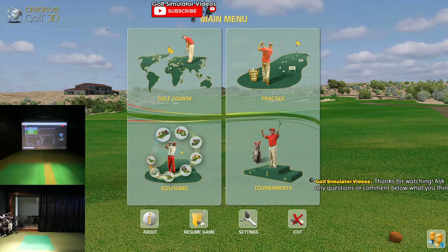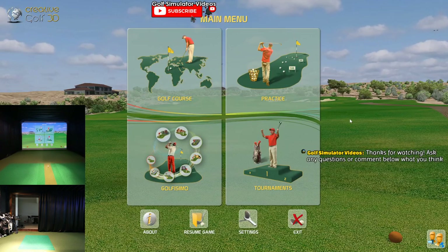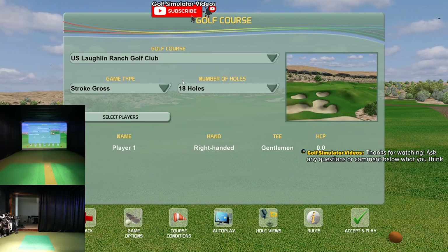I'm going to try out a US golf course today. Creative Golf 3D, dual swing cameras - let me know what you think about those. We'll let a few people tune in real quick as that gets going, then I'll get our course ready. US course at the Holland Ranch Golf Club.